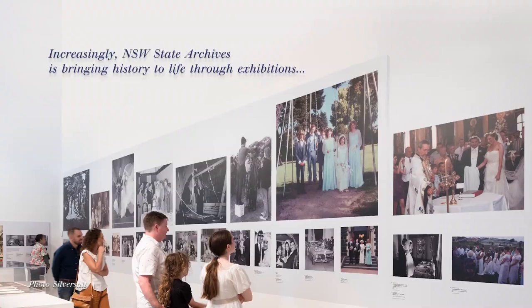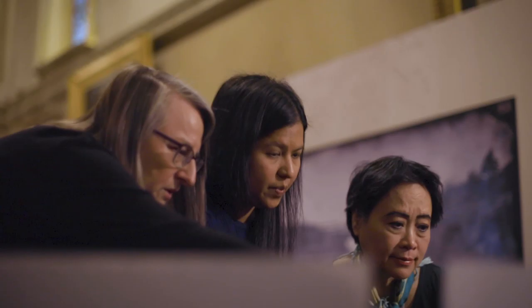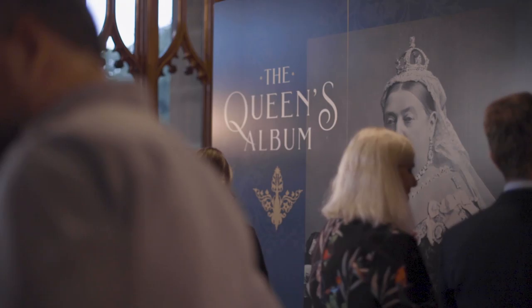If anyone asks why we document the memory of the State, why we have 85 kilometres worth of State Archives, the Queen's Album is evidence of that. Because without this collection, without these processes to identify records of enduring value, we would lose this history forever. It's very much cutting edge for the latter part of the 19th century and it's a fabulous collection of photographs.